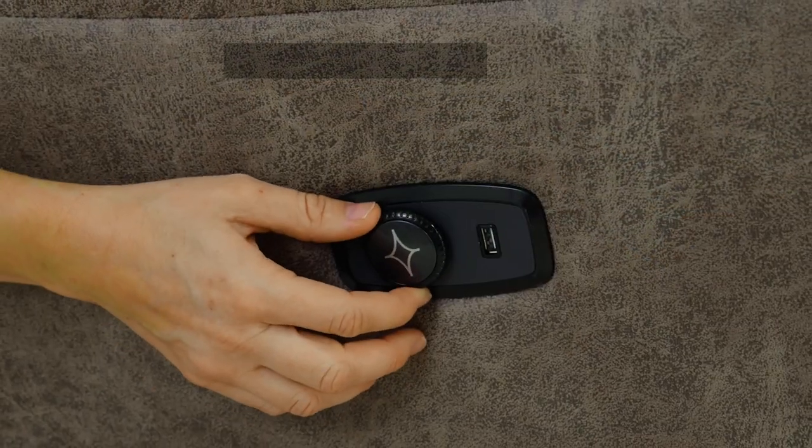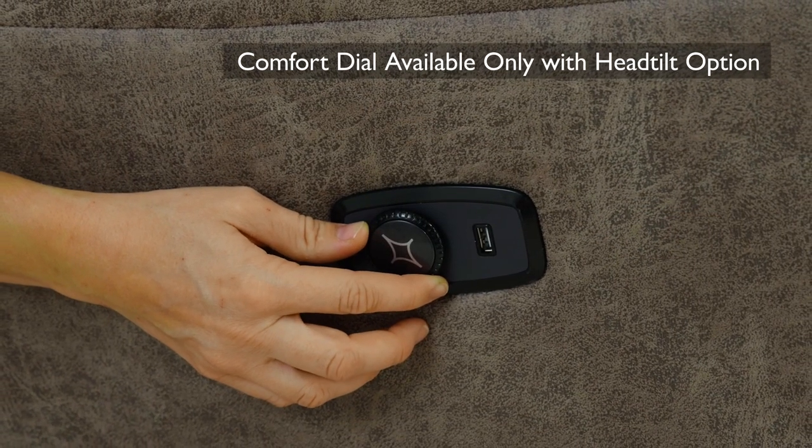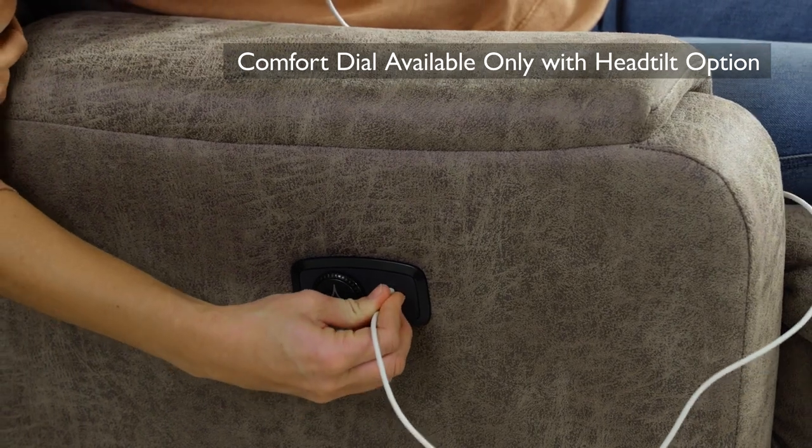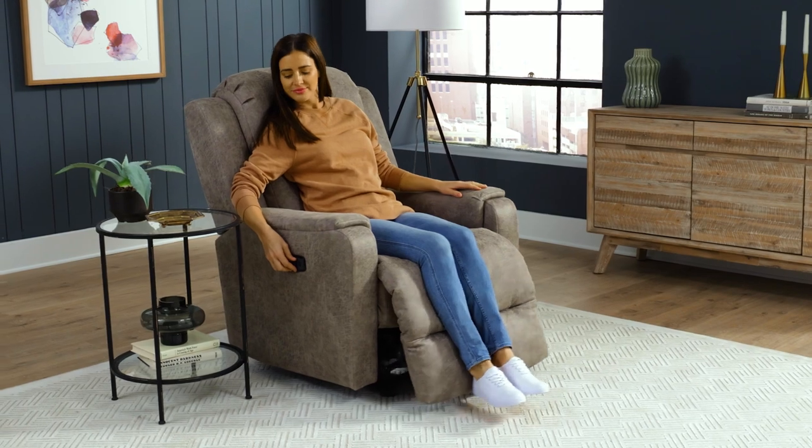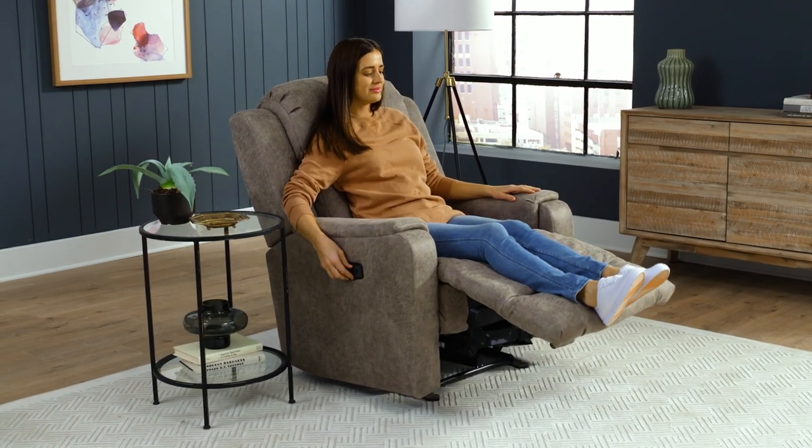Enjoy the convenience of our easy-to-use comfort dial that also features a convenient USB charging port. Effortlessly recline at the turn of a dial, stopping at any of your favorite positions.